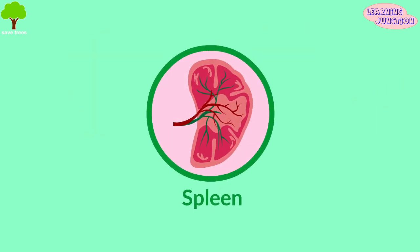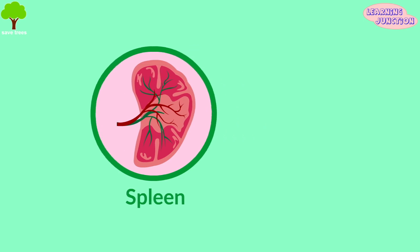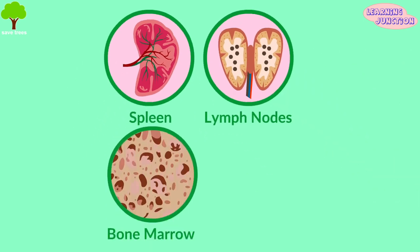Some of the major organs involved in the immune system include the spleen, lymph nodes, bone marrow and thymus.